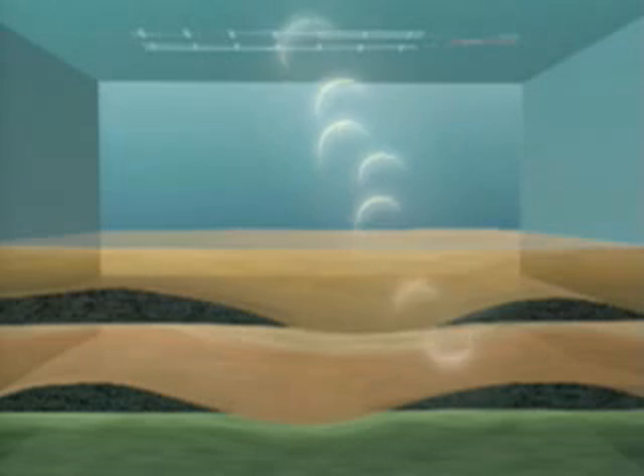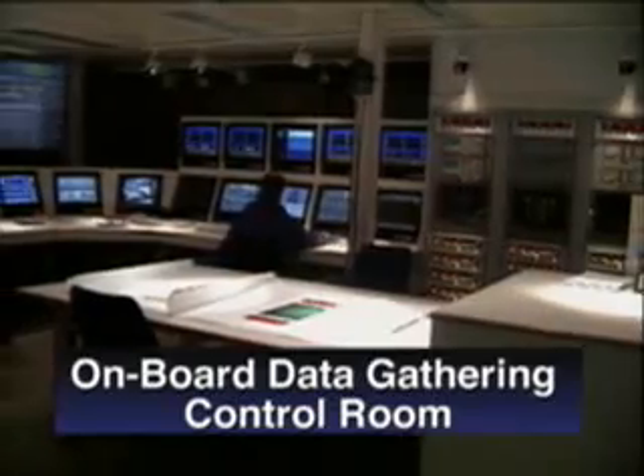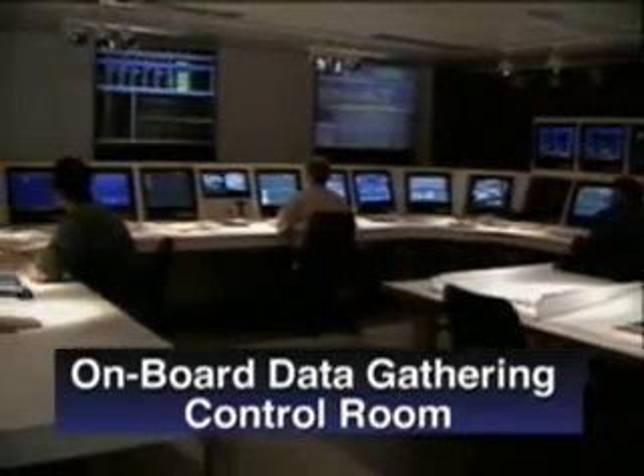Combined with other advanced technologies, 3D seismic has made it possible to not only see beneath the Gulf of Mexico, but also to find deposits that otherwise would have remained hidden by huge layers of salt under the Gulf floor. The seismic data is collected in onboard control rooms.